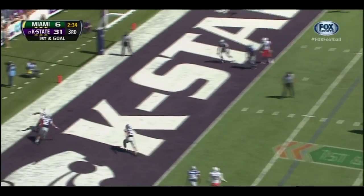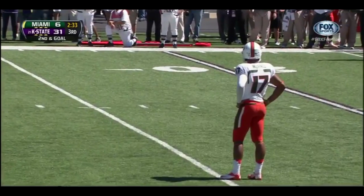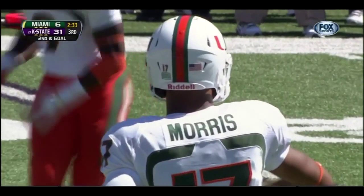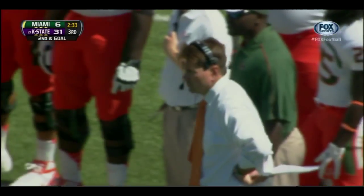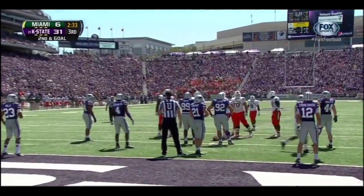Johnson in motion — the pass is incomplete, looking for Kendall Tompkins. Pressure by Ryan Mueller, who just delivered that blow to Stephen Morris. You can see Morris didn't have his feet set when he made that throw — he just saw and felt the pressure, kind of backpedaling on his heels — not the traditional way you want to throw a pass when you're down here on the goal line.